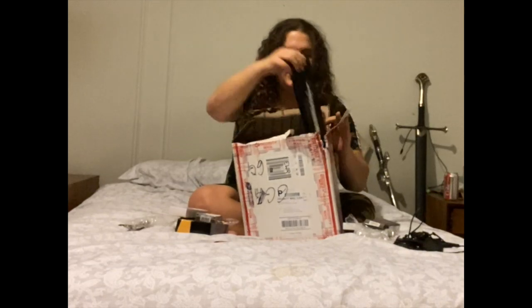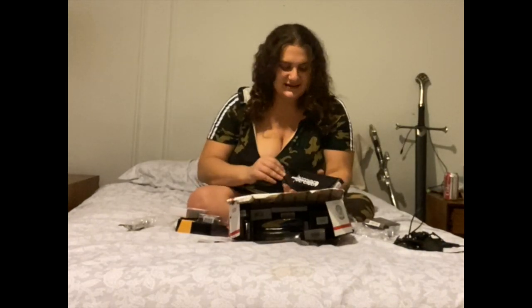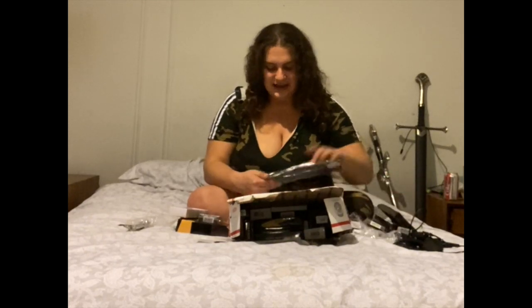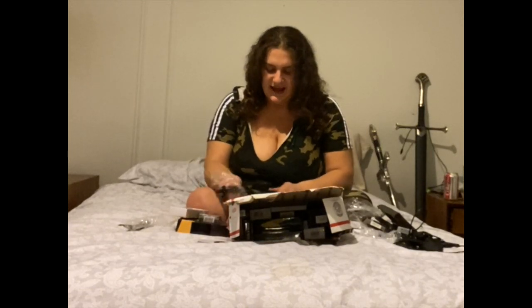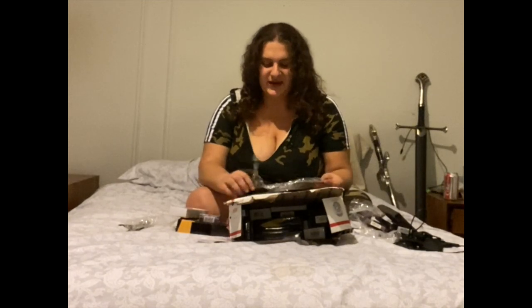I'm really kind of bummed there wasn't a sword in this. MegaKnife sells swords. I guess I took '24 mystery knives' not literally enough, because I hoped there would be a sword in all of this. I don't really collect knives, but I guess I do now, now that I have 24 of them.